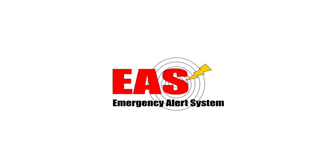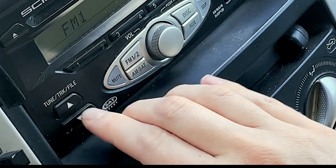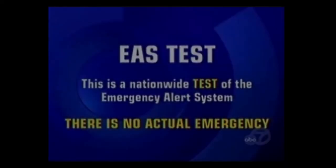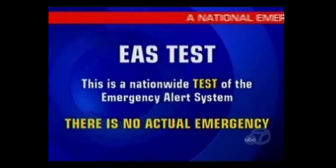The Emergency Alert System, or EAS, is a national public warning system that will interrupt local broadcast TV and radio programming to provide an alert in the event of a large-scale emergency. You may have seen a test of the system when you've watched TV in the past. No registration is required.